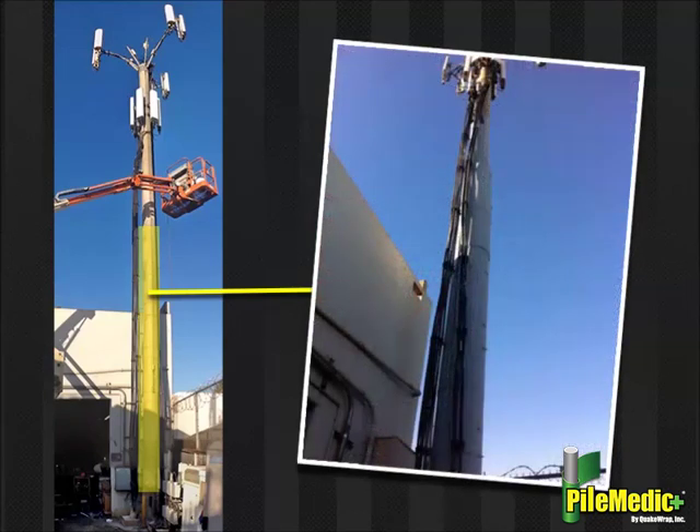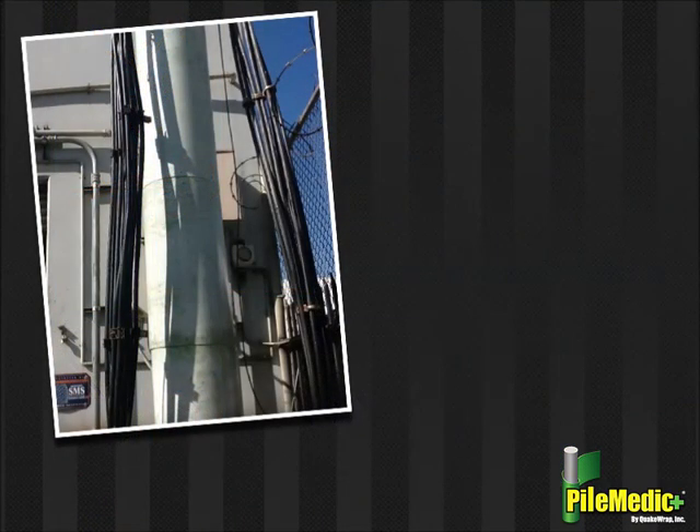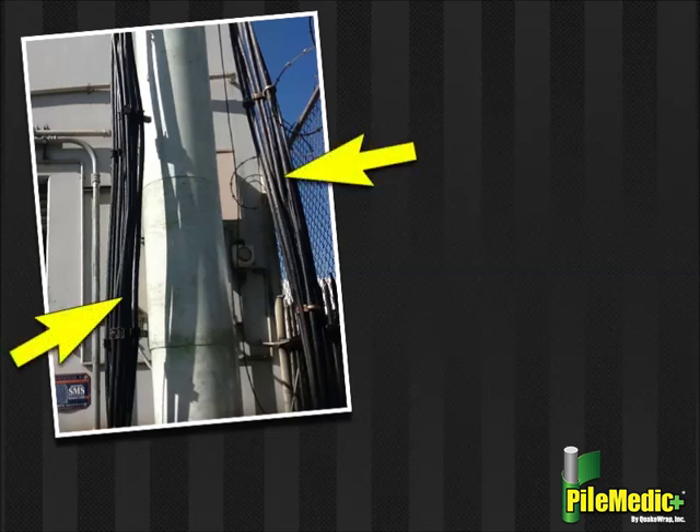Step 5: This region was also filled with an expansive non-shrink grout. Step 7: As part of this repair, a number of existing cables and conduits that were attached to the tower were carefully moved slightly to accommodate the repairs. This did not require disconnecting any of these cables, allowing the tower to remain fully in service during the repair.